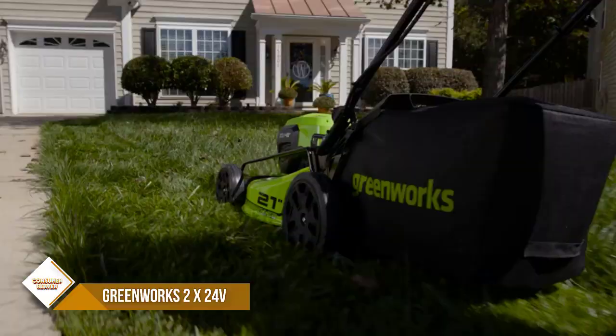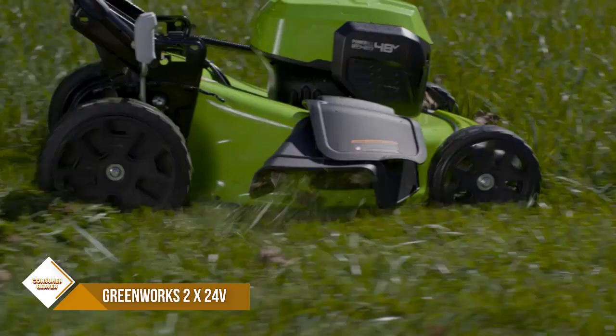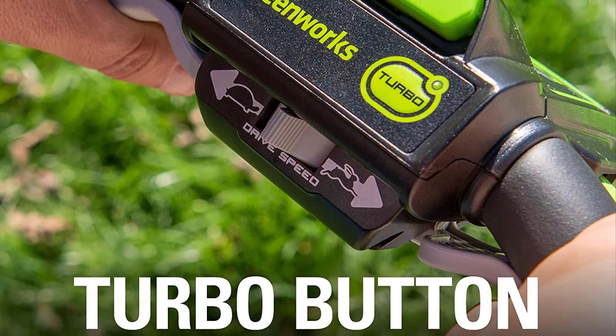The self-propelled rear-wheel drive and variable-speed control make it easy to maneuver and control. The efficient brushless motor provides more torque and a longer life. The 4-in-1 system allows you to mulch, rear bag, side discharge, and use the turbo button for leaf pickup and maximum power. The Greenworks 24V self-propelled lawn mower is simple to start with just the push of a button and effortless to use because it is self-propelled.